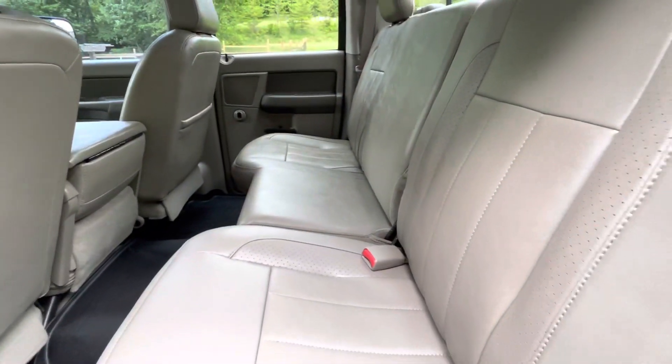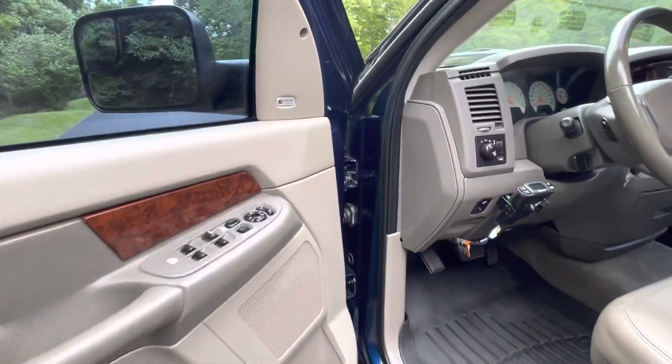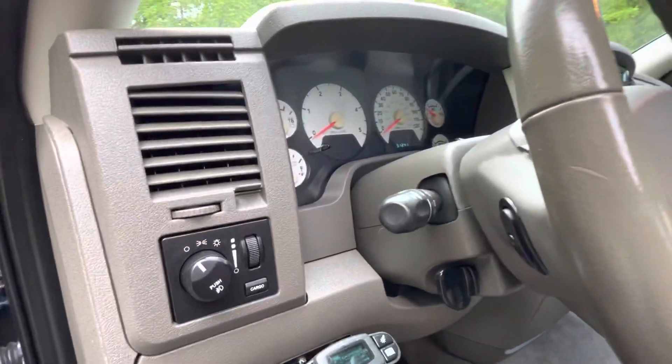The seats look like they've never been sat in — that is not an exaggeration. It's got the Infinity sound system. This is one of those wow trucks; you see it and you're just impressed.